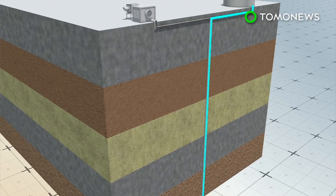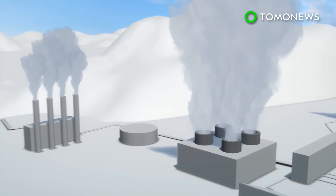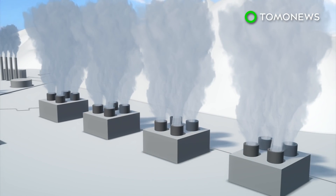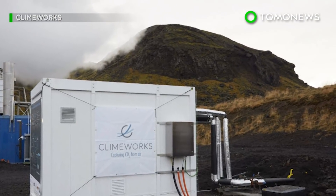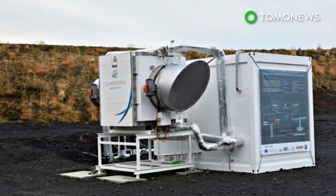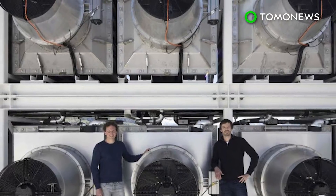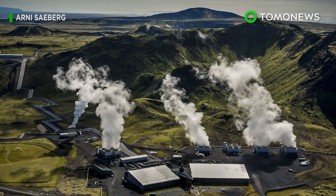When the carbon dioxide reaches basaltic rock, it forms minerals. The project is still in the pilot phase, but researchers at Climeworks believe negative emissions plants could be set up around the world. One major obstacle is the price — Climeworks estimates it costs around $600 to extract one ton of carbon dioxide from the air. However, if economies of scale can be utilized and more plants open up, that price would drop significantly.